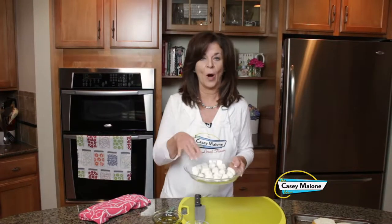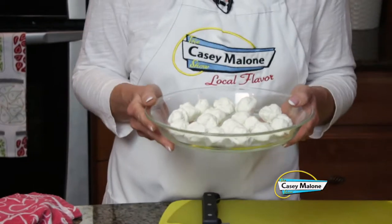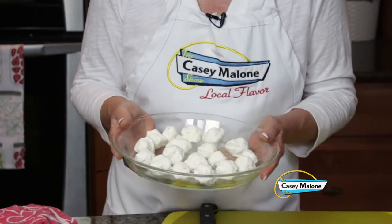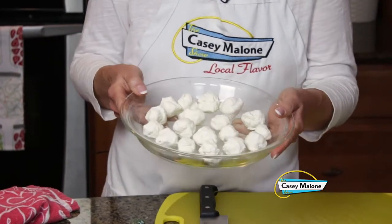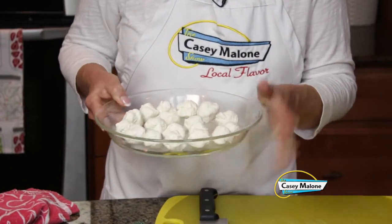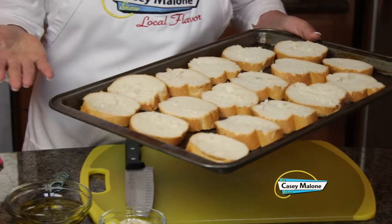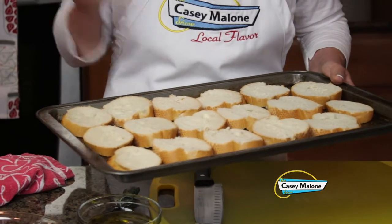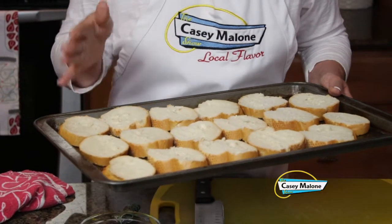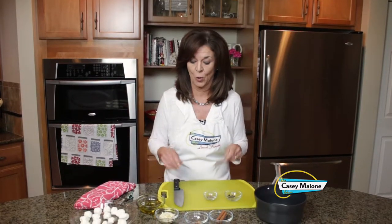First, I broke up an 8-ounce log of goat cheese into little single-serving ball sizes and put them in a shallow dish — I'm using a pretty glass pie plate. We'll let this sit at room temperature. Then I slice the baguette about a quarter to half inch thick. I did not treat it with oil. I have a preheated oven at 425 degrees, and I'm going to put them in there to toast 8 to 10 minutes. Just keep an eye on it so it won't burn.